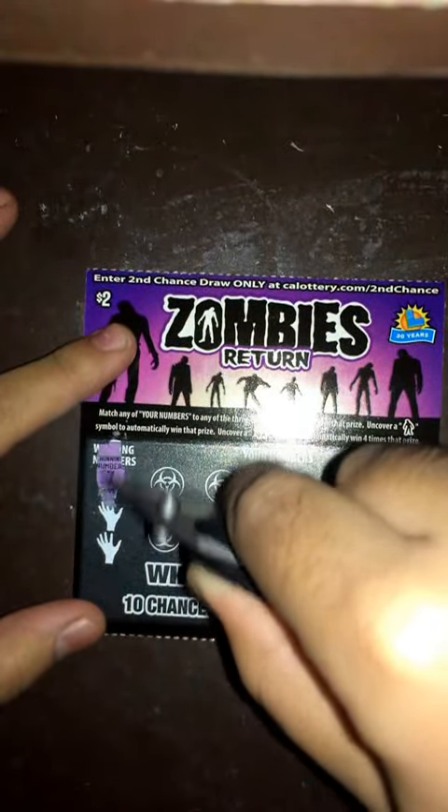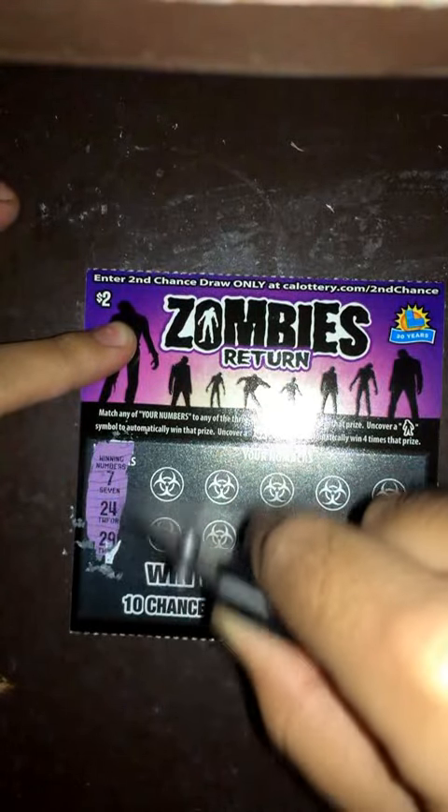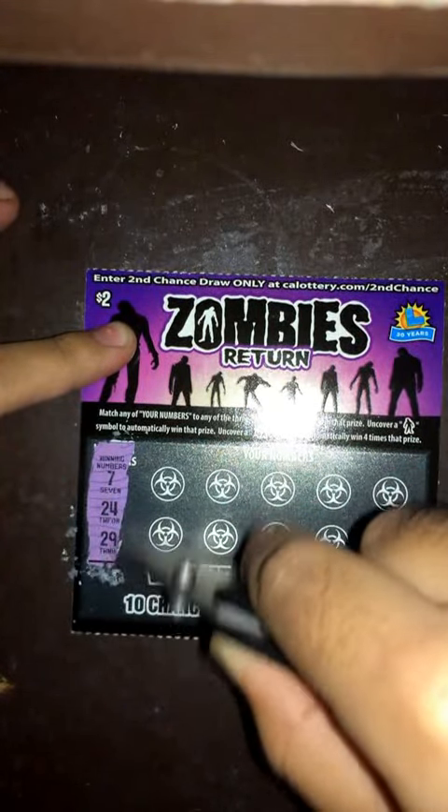So our winning numbers are 7, 24, and 29.